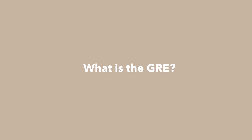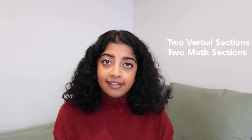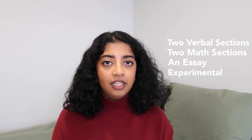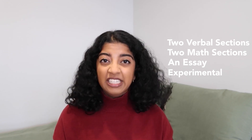I'm hoping to do future videos regarding different parts of the application process and how I chose the school that I ended up going with, which is Georgetown University. You might be familiar with the GRE already — chances are if you're applying to grad school you probably are. It's pretty similar to the SAT if you took that in high school. The exam consists of two verbal sections, two math sections, and an essay. There's also an additional section that could be either verbal or math — usually just an experimental section.